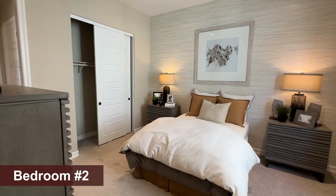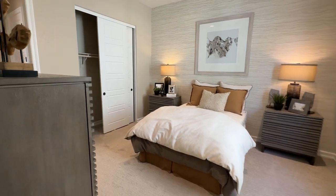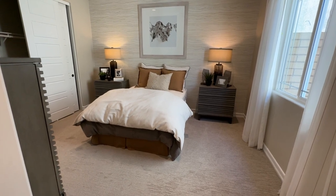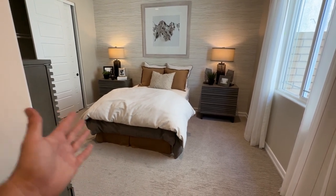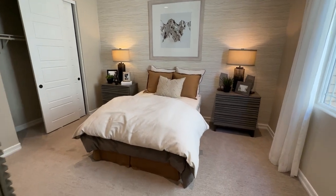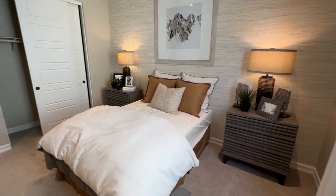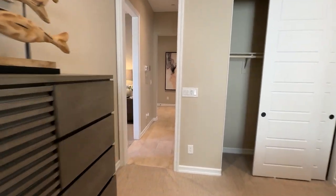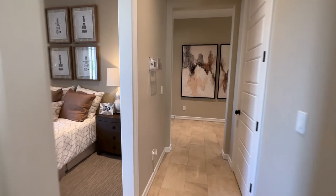Walking into the second bedroom from the bathroom, you'll see it's a very good size as well. They put in full-size beds but look how much room there is next to them — for a kid, a full-size bed is plenty.